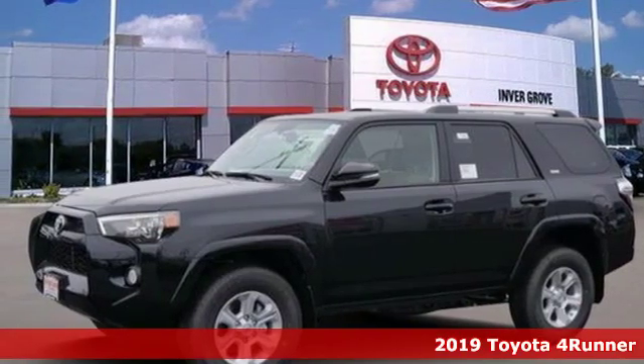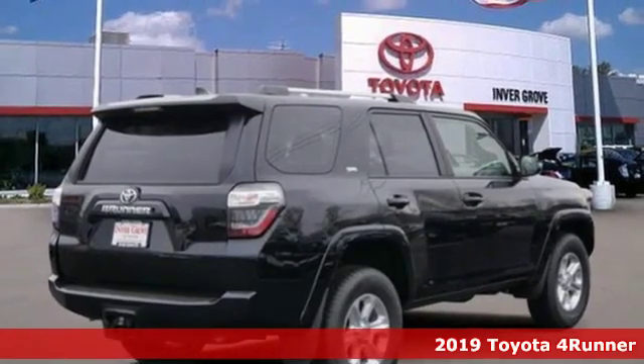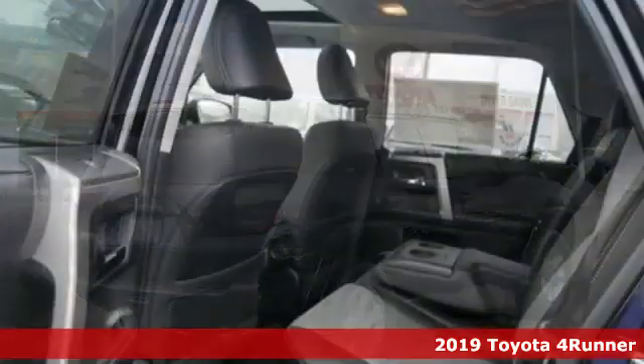It's a new 2019 Toyota 4Runner. It was built to give you peace of mind so you can revel in the peace of nature.